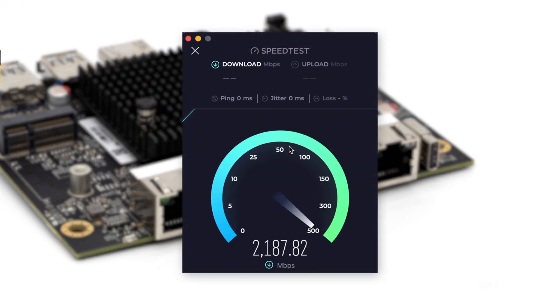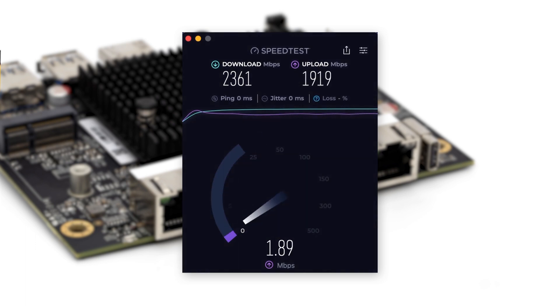It can process network traffic at 2GB, perfect for gigabit and higher-speed networks, at an accessible price.